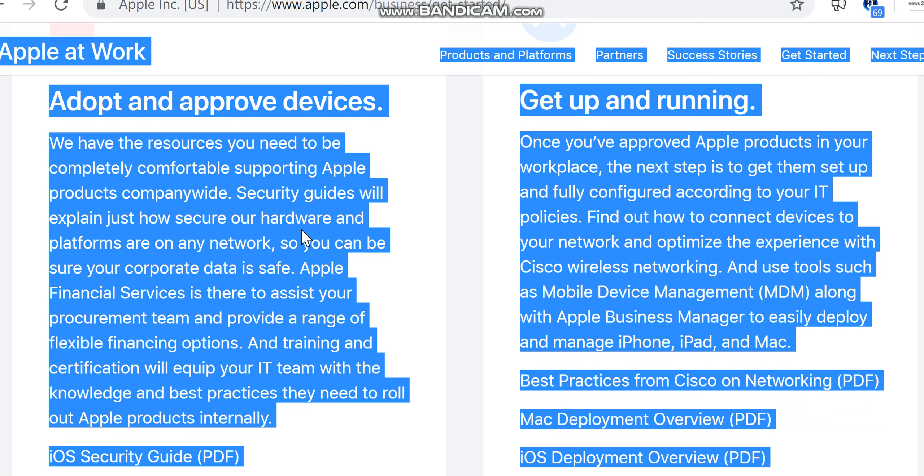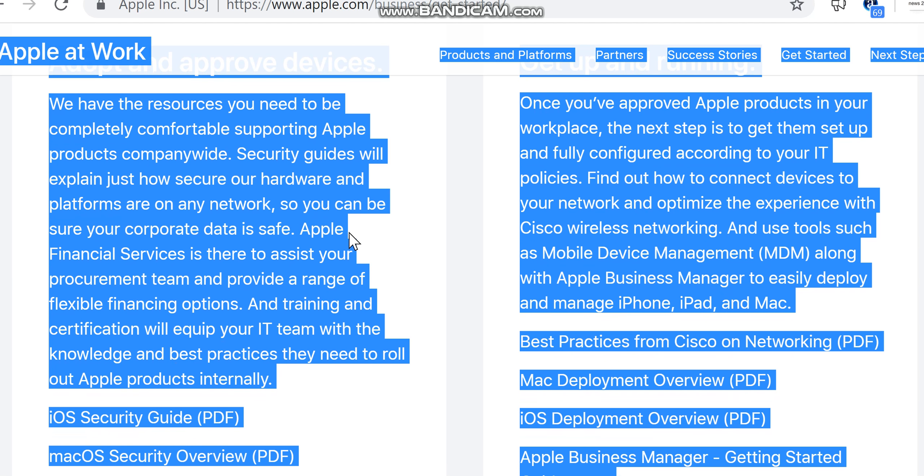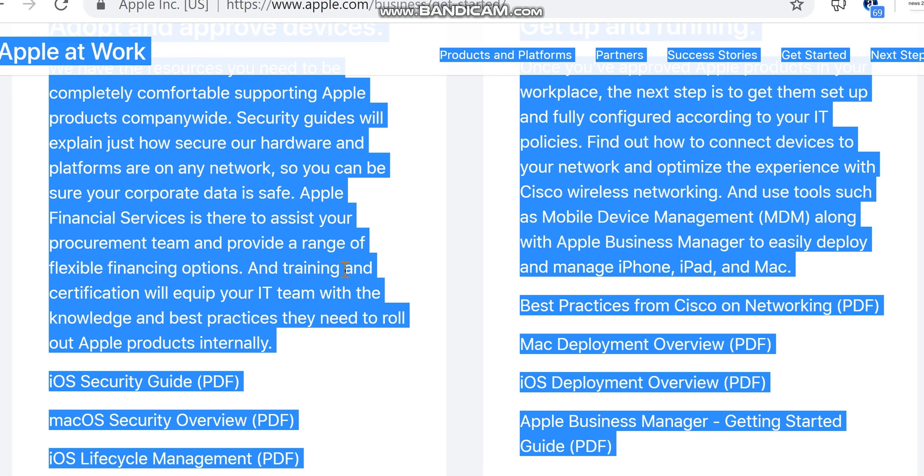Apple Financial Services is there to assist your procurement team and provide a range of flexible financing options. Training and certification will equip your IT team with the knowledge and best practices they need to roll out Apple products internally.